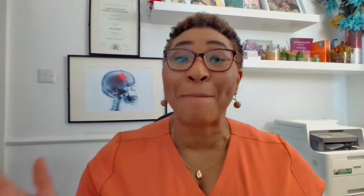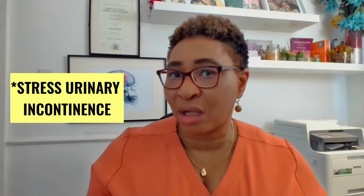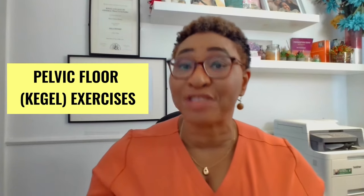Number six: pelvic floor changes. Pregnancy and childbirth may increase the risk of something called incontinence by weakening the pelvic floor muscles. Urinary incontinence — the occasional leakage of urine when you cough or sneeze — happens when you're pregnant because your bump is pressing on your bladder, and if your pelvic floor is weak, it's not supporting the bladder properly and urine can leak out. Having a weak pelvic floor can also affect sexual satisfaction during and after pregnancy, and it can lead to problems like a prolapse. I recommend you do pelvic floor exercises — also known as Kegel exercises — before, during, and after your pregnancy to maintain pelvic floor strength.